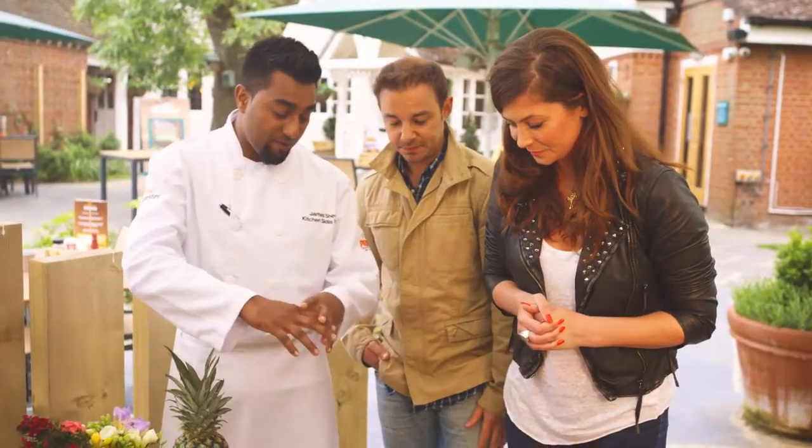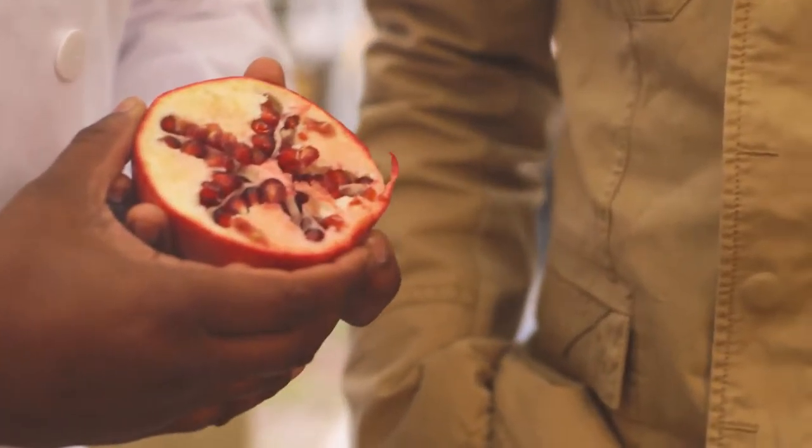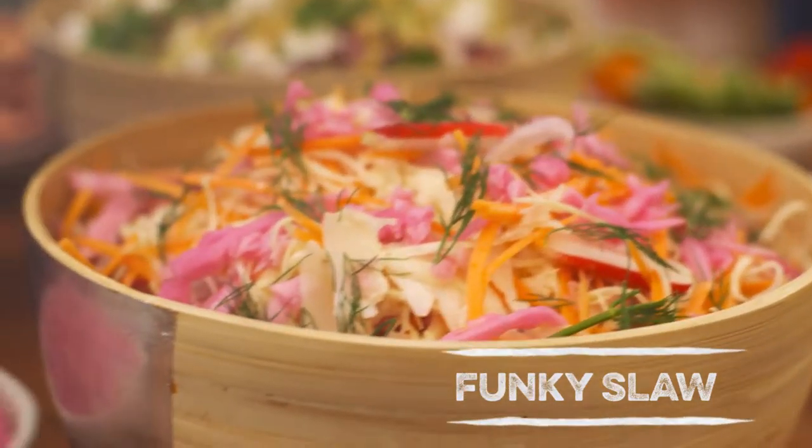What's in here? So in here we've got a beautiful Moroccan salad. In there we've got the couscous, we've got some red onion, coriander, we've got the creamy feta there with a little hit of the pomegranate, beautiful funky slaw.